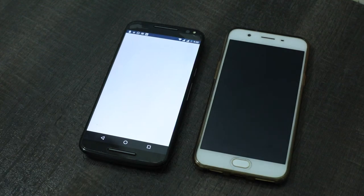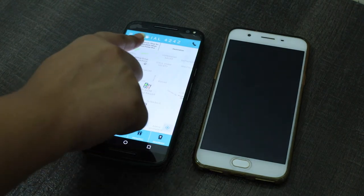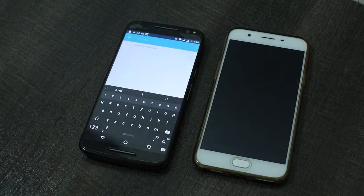Dial4242 mobile app helps you to book an ambulance from anywhere where the service is available. There is a corresponding Dial4242 driver app which is used by our ambulance partners to deliver this service.